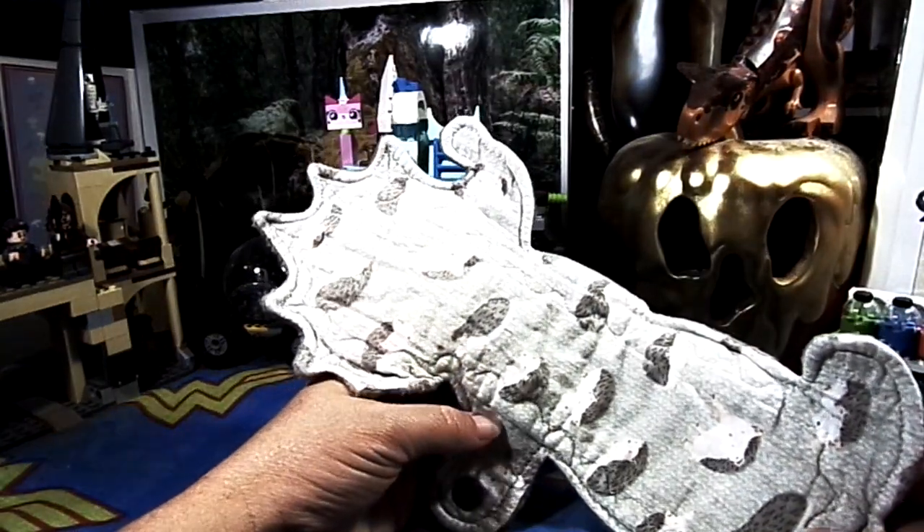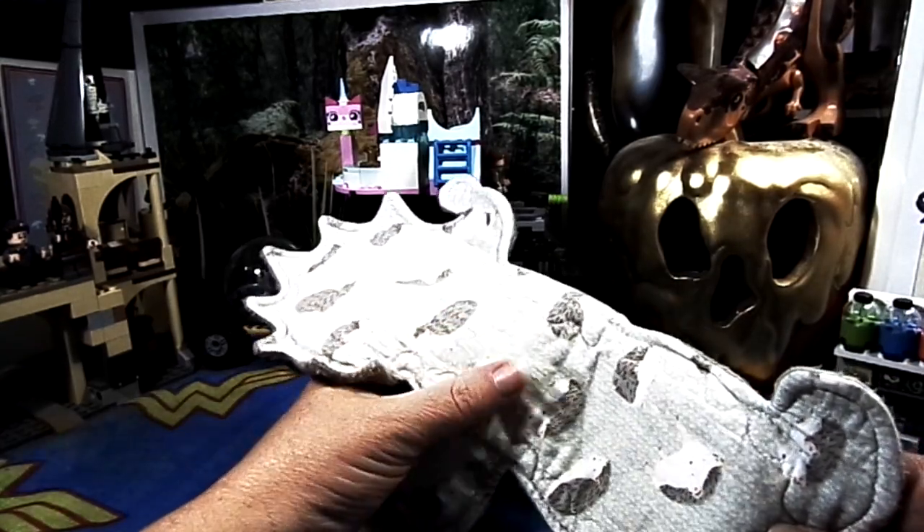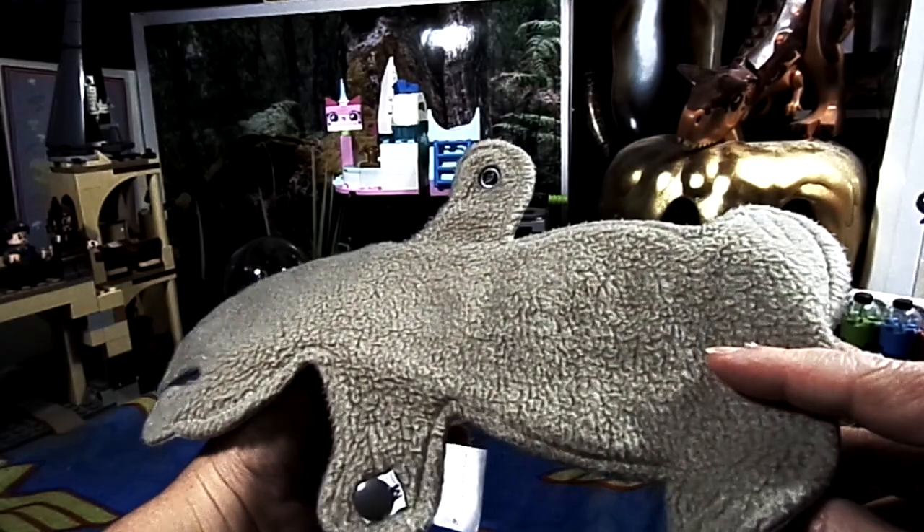Next up is this 10-inch Hedgehog by Venus Pads. It is cotton knit topped, flannel core, and fleece backed.